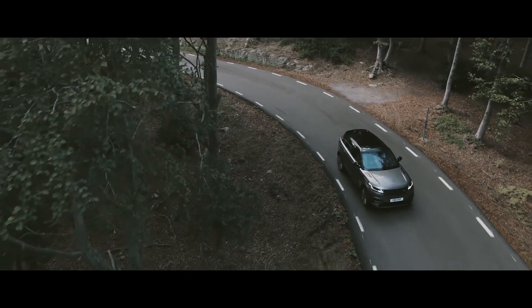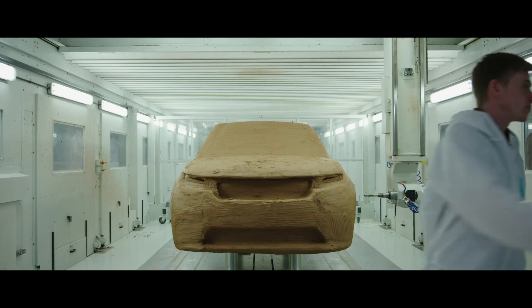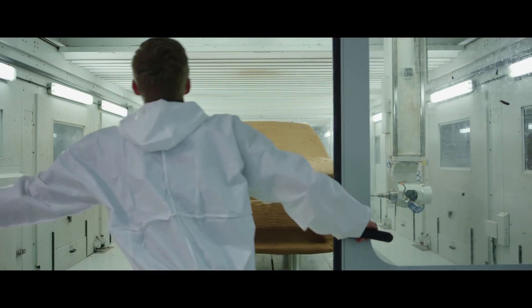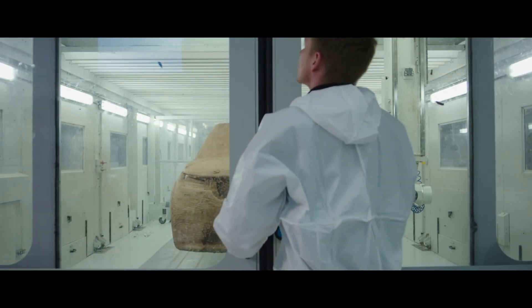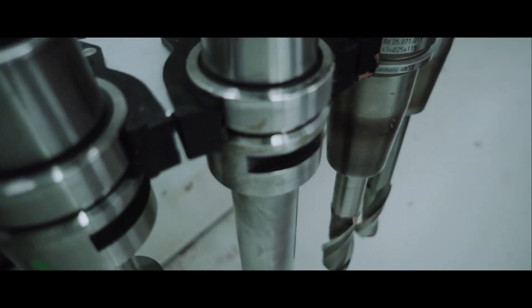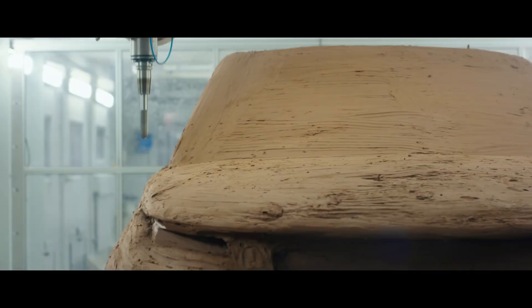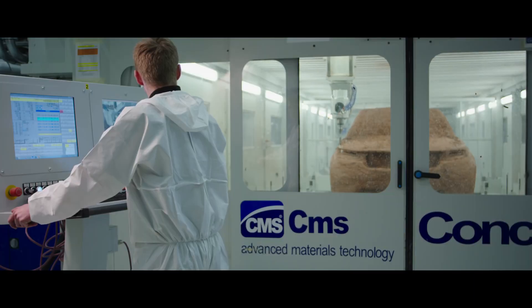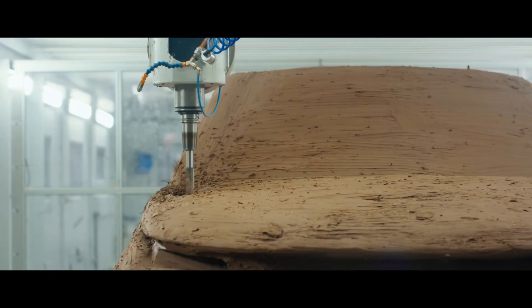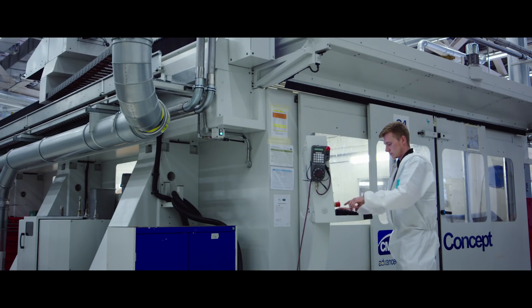But getting to this point was no mean feat and took much more than a sketch. Skilled specialists and the very latest technology would be needed to craft the Velar's striking shape. Today we're cutting a full-size clay car with a 5-axis milling machine. The 5-axis machine is very, very accurate — we can get to within 0.01 of a millimetre. The drill bit follows a pre-programmed route, shaping the car with utmost precision. Once we get the finished surface, it takes about three days. It'll end up looking like a real car.